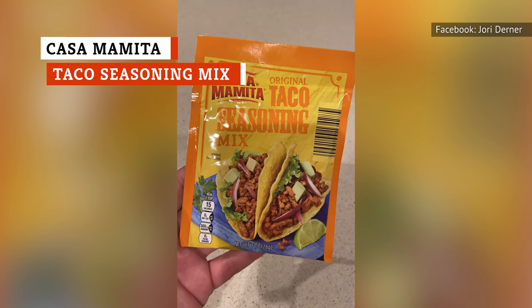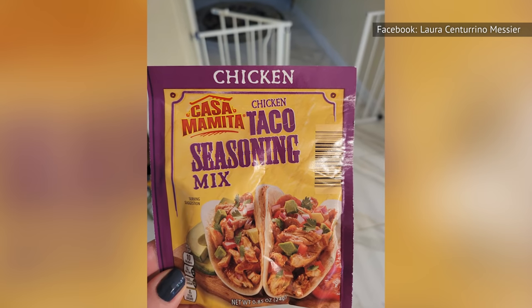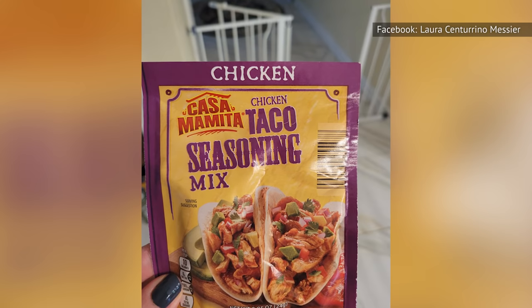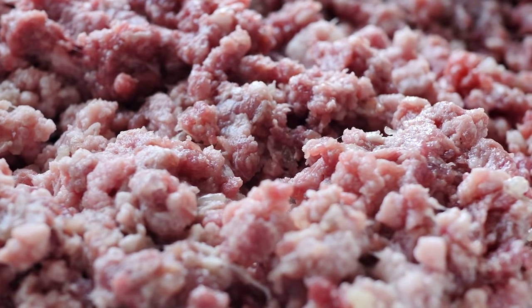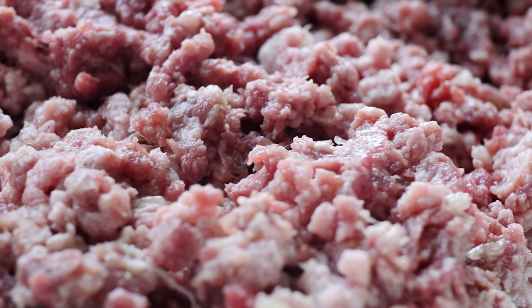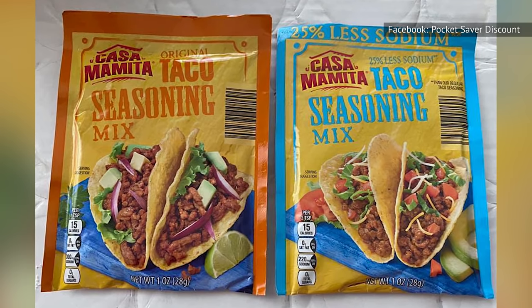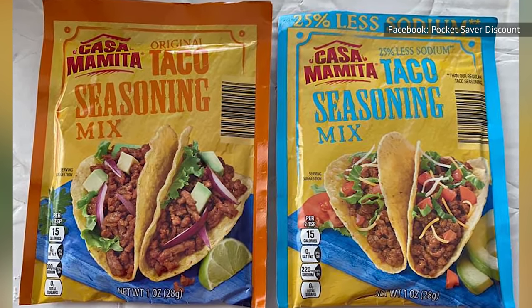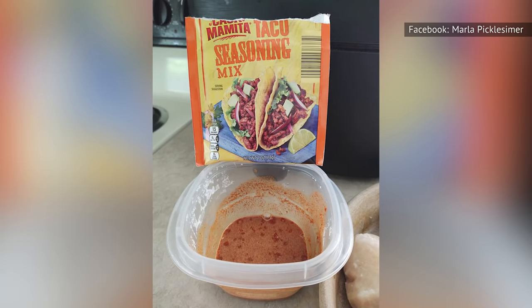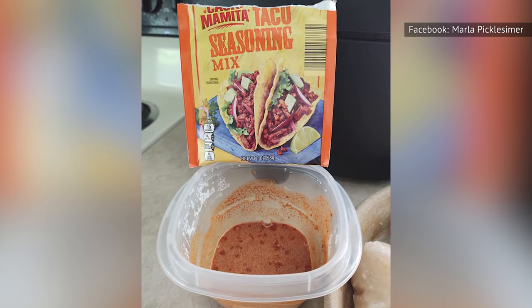Aldi even knows what they're doing when it comes to Mexican food. Casa Mamita Taco Seasoning Mix will season your beef so well that even your abuela will be proud of the resulting taste. Purchase a packet of this stuff, add it to some ground beef, and prepare the taco shells, cheese, lettuce, and tomatoes, and you're ready for a flavorful Mexican meal. Aldi also offers a seasoning mix with 25% less sodium, but unless you're following doctor's orders to lower your salt intake, stick with the original.